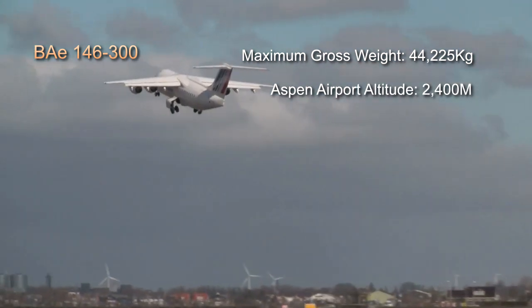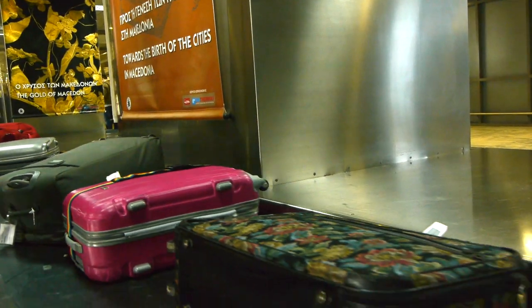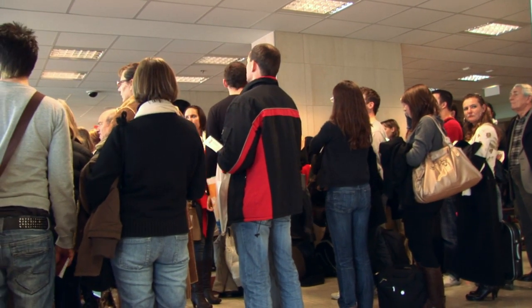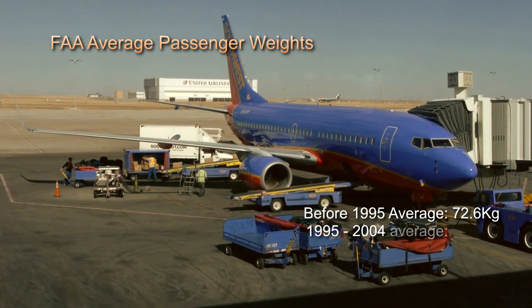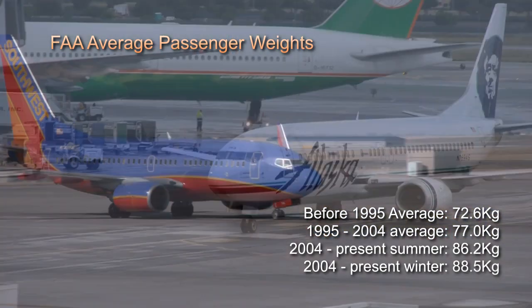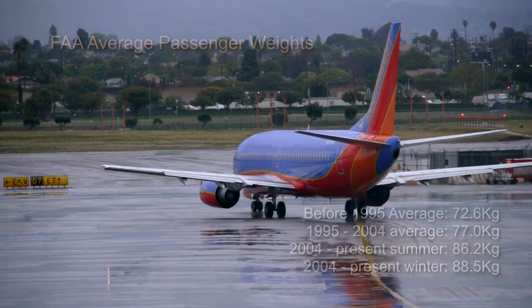The BAE 146-300 has a maximum take-off weight of 44,225 kilos. At Aspen's altitude of 2,400 metres and a temperature of 27 degrees Celsius, the maximum gross weight drops to 33,475 kilograms. To calculate how many passengers and bags to leave behind, the airlines use averages provided by the FAA. Until 1995 they used an average of 72.6 kilos per person, then 77 kilos until 2004, and then it was increased to 86.2 kilos in the summer and 88.5 kilos in the winter to include extra clothing. These changes reflect the increasing obesity of the population.